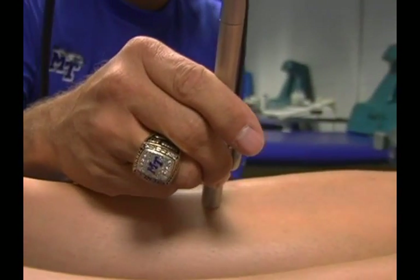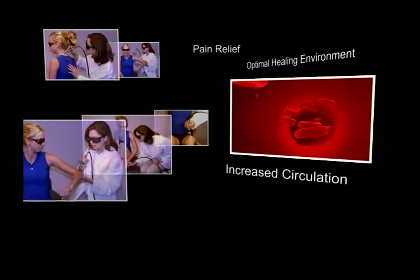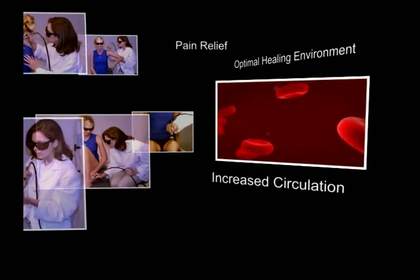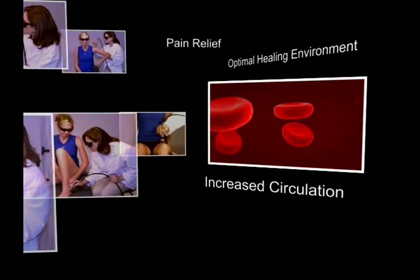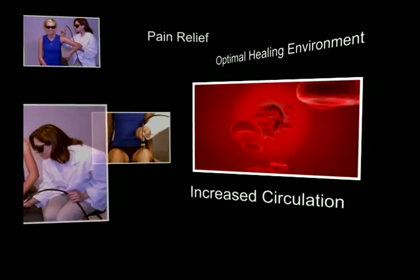During each painless treatment, laser energy increases circulation, drawing water, oxygen, and nutrients to the damaged area. This creates an optimal healing environment that reduces inflammation, swelling, muscle spasms, stiffness, and pain.